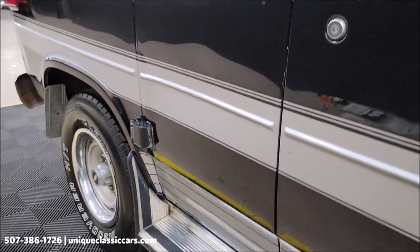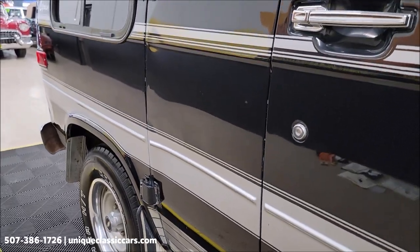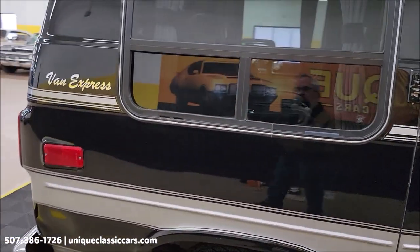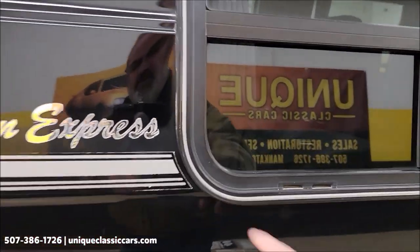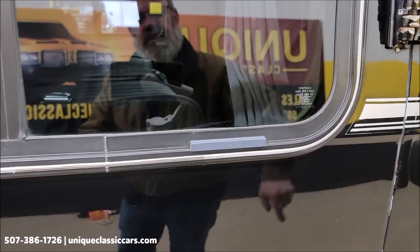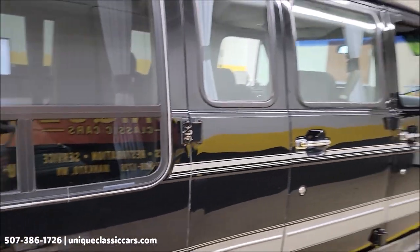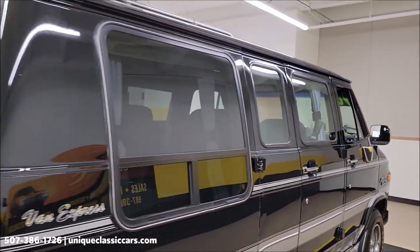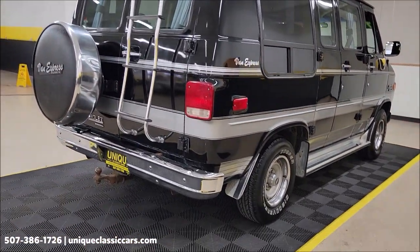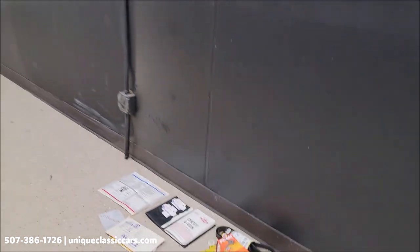If you're familiar with these conversion vans, you know where they rust when they've sat outside for very long. Underneath this one below the rear windows is looking good. Once again, take your time looking through the still pictures at uniqueclassiccars.com.